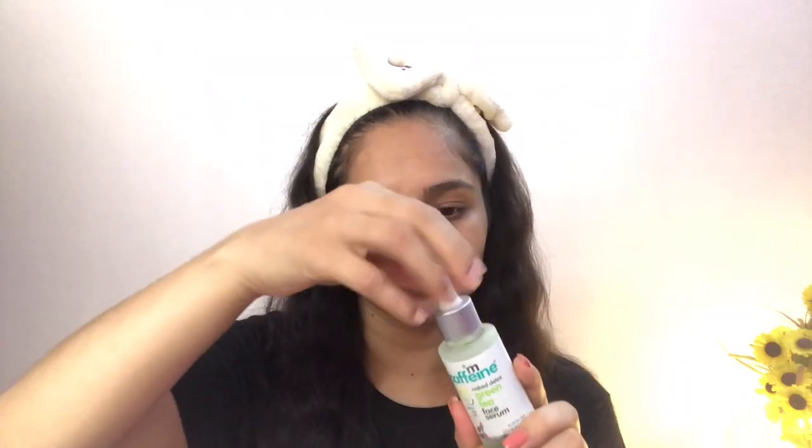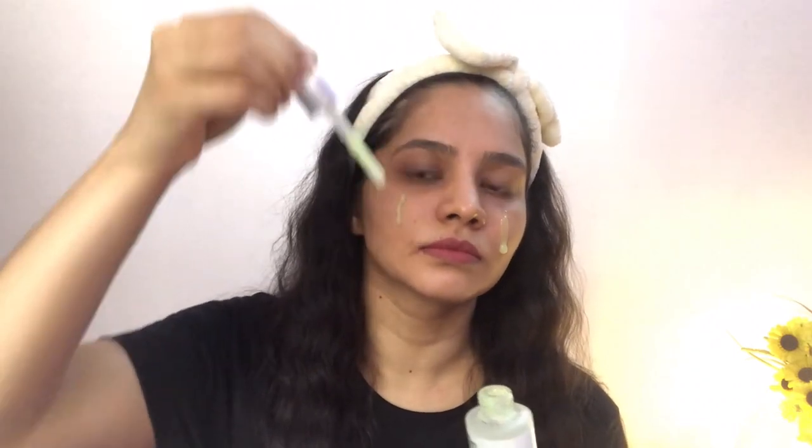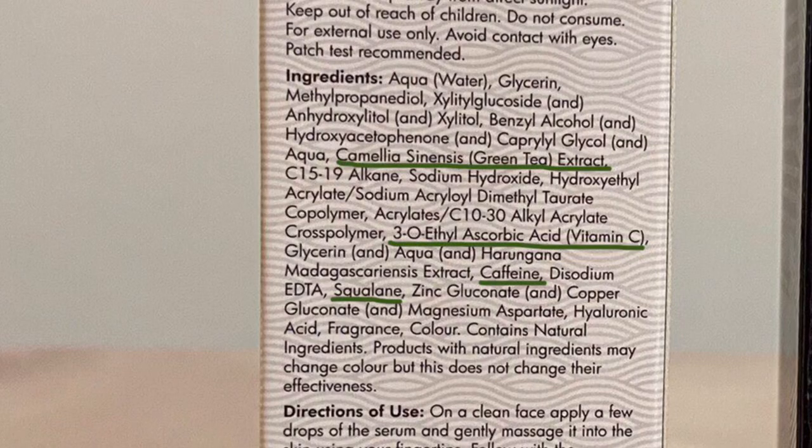Moving on to the ingredients list, the green tea serum is made of good antioxidants like green tea extracts and Vitamin C in the form of 3-O ethyl ascorbic acid. Initially when they first launched, they used magnesium ascorbyl phosphate, but now they have reformulated it with 3-O ethyl ascorbic acid, which is a better form of Vitamin C. It also has other antioxidants: caffeine and squalane. Squalane is an antioxidant and a great emollient as well. Antioxidants help brighten the skin tone, reduce inflammation, and allow the skin to repair itself. They protect skin against pollution, sun, and free radical damage. It also has good humectants like glycerin and hyaluronic acid, which attract water from the air, provide hydration to your skin, and lock in the moisture.